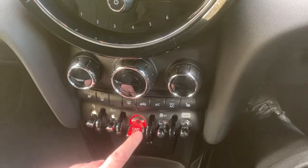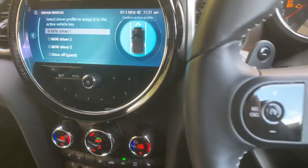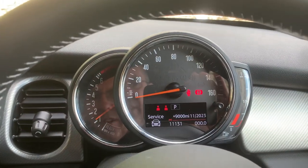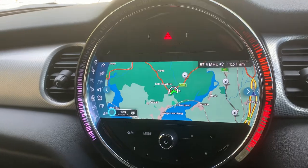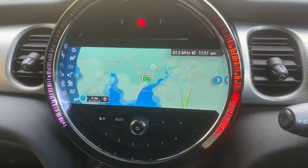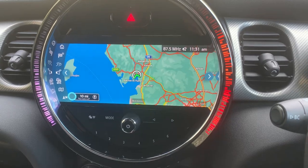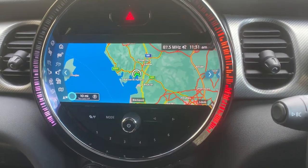Starting the car — foot on the brake, press the start button, car comes to life and you can see the mileage there: 11,131 miles. As I mentioned it's got satellite navigation with the larger screen, and if I just use that to show you where we're located — we're based up in Cumbria in the Lake District, about 10 minutes off junction 36 of the M6. Beautiful part of the world.